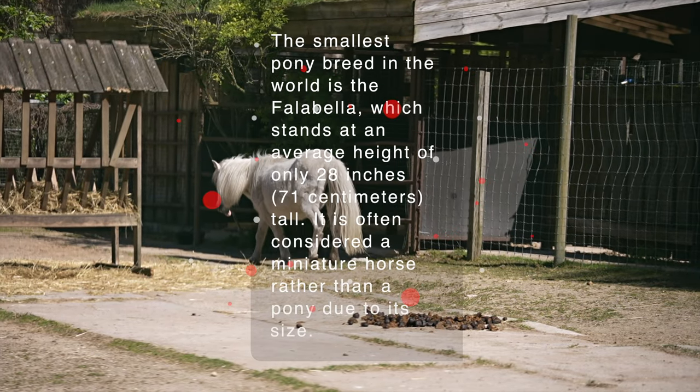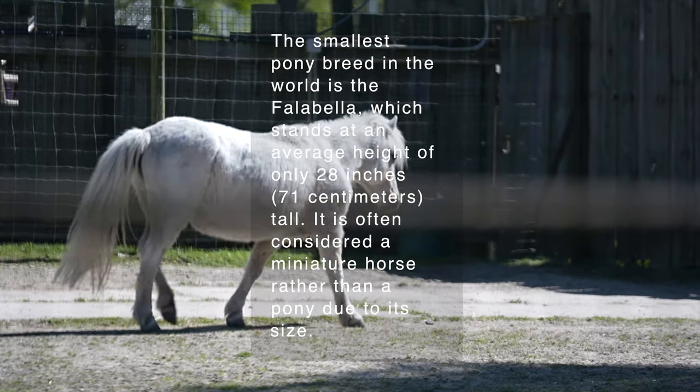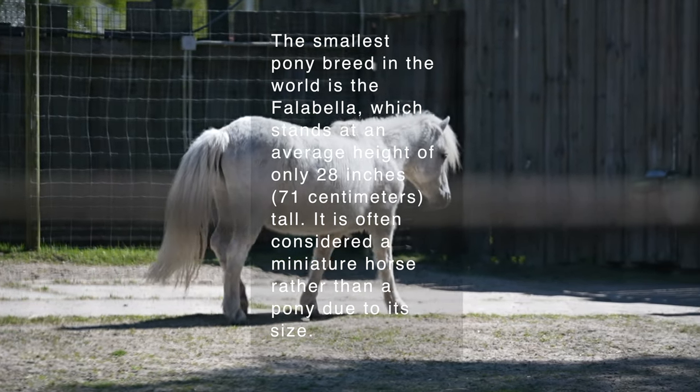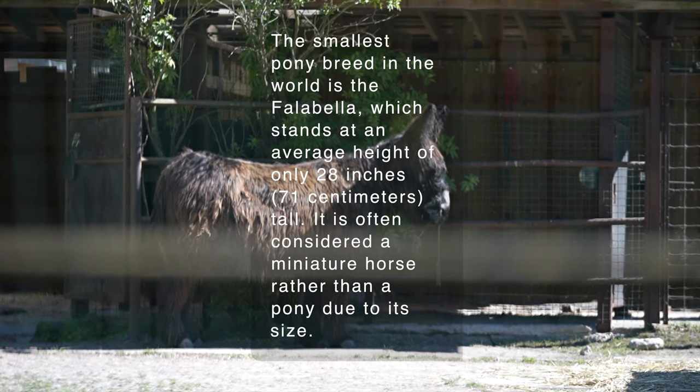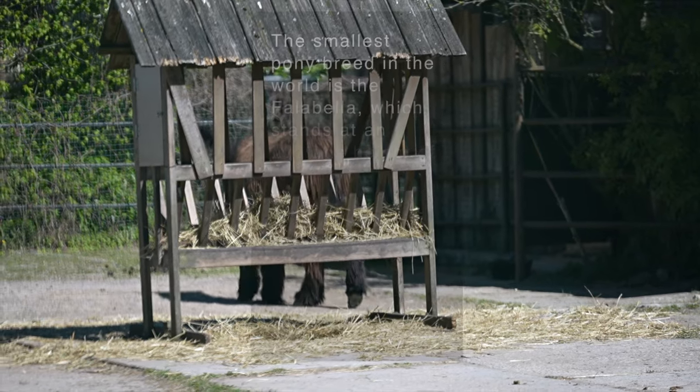The smallest pony breed in the world is the Falabella, which stands at an average height of only 28 inches tall. It is often considered a miniature horse rather than a pony due to its size.